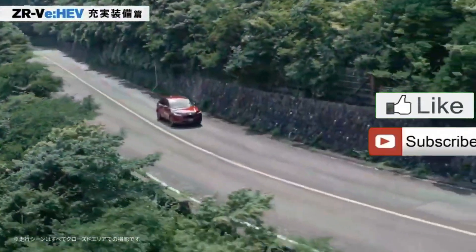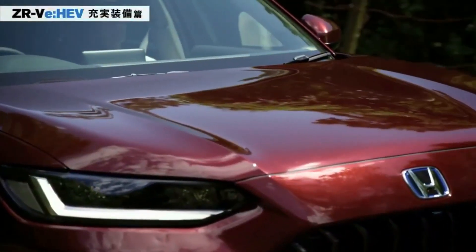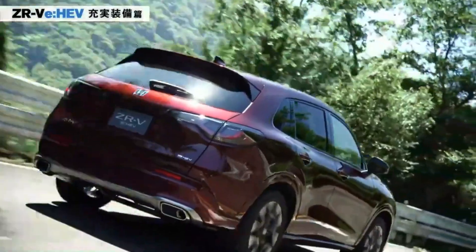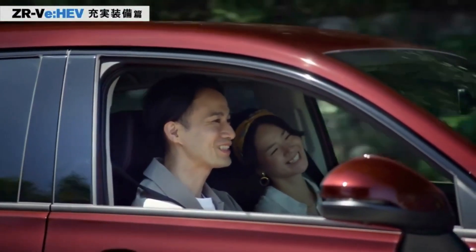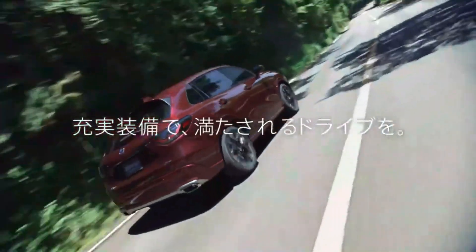The Honda ZRV 2023 fills the gap in the company's lineup between the Vezel and the BR-V. Unlike previous cars of the brand, this crossover uses a new design language which refreshes its appearance. The SUV debuted at the end of May this year, and not long ago its comprehensive test drive was carried out.